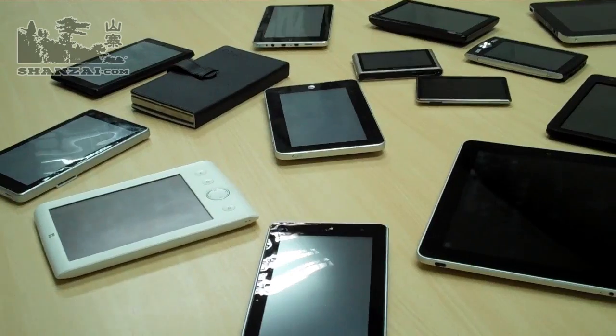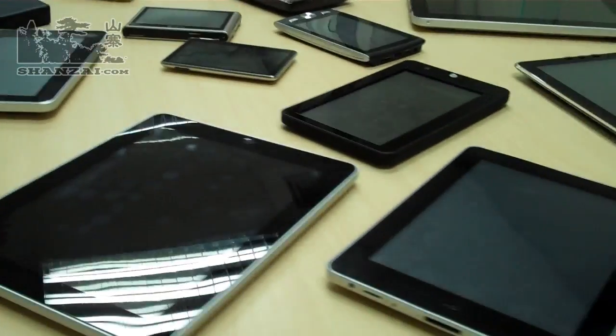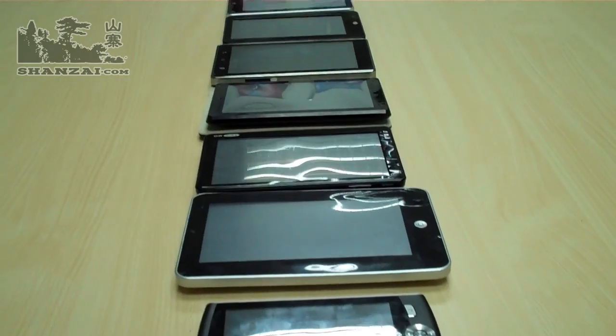This is Taipan for Shenzai.com and today we're looking at actually a ton of tablets. What we've got here is 15 different tablets all in different form factors, sizes and shapes. We're going to discuss the topic of form factor as possibly one of the most important things you're going to be deciding when you're buying a tablet, and when tablet makers are deciding what they're going to do when they build their tablets.